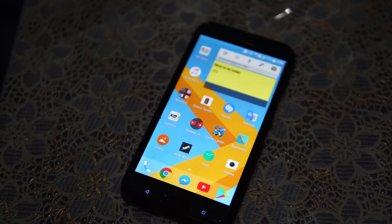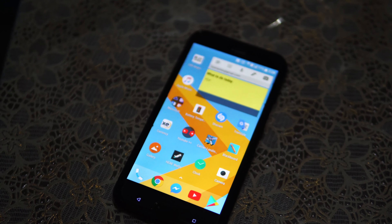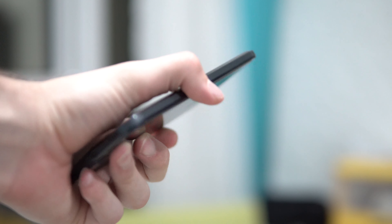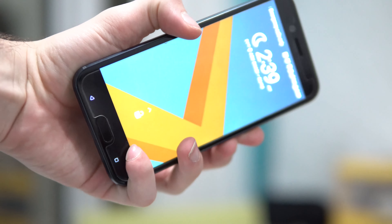Hello there. Since a long time ago I wished if I ever could get a relatively new high-end phone for the price of a budget smartphone. In short, I have finally found it.